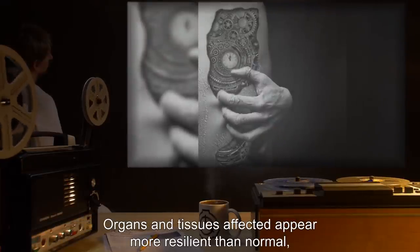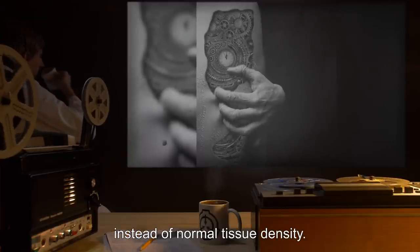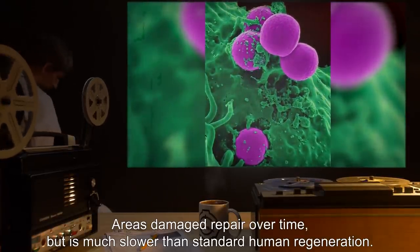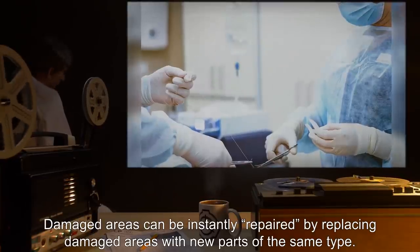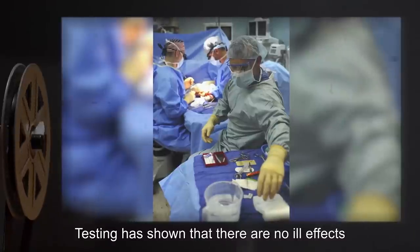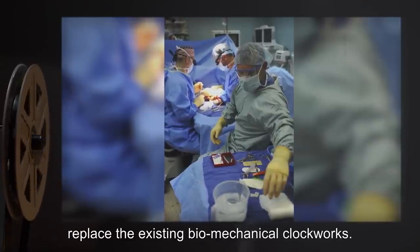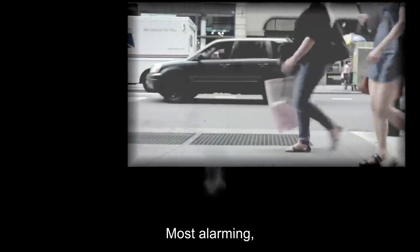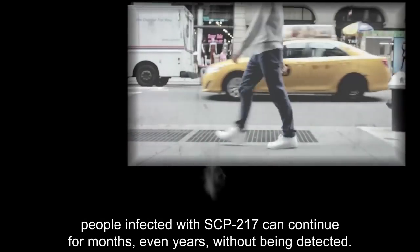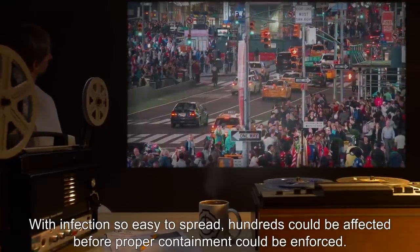Organs and tissues affected appear more resilient than normal, carrying the same strength and density as the materials they resemble, instead of normal tissue density. Areas damaged repair over time, but it is much slower than standard human regeneration. Damaged areas can be instantly repaired by replacing damaged areas with new parts of the same type. Testing has shown that there are no ill effects if parts made from normal materials — steel, wood, leather — replace the existing biomechanical clockworks. Most alarmingly, people infected with SCP-217 can continue for months, even years, without being detected. With infection so easy to spread, hundreds could be affected before proper containment could be enforced.